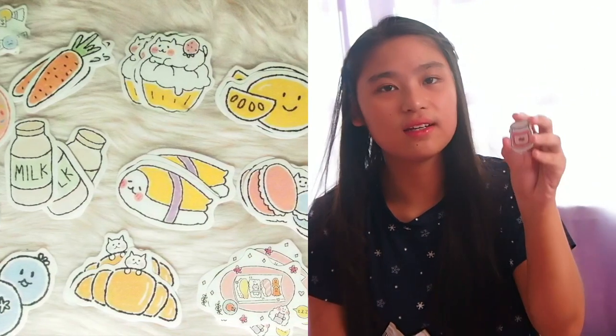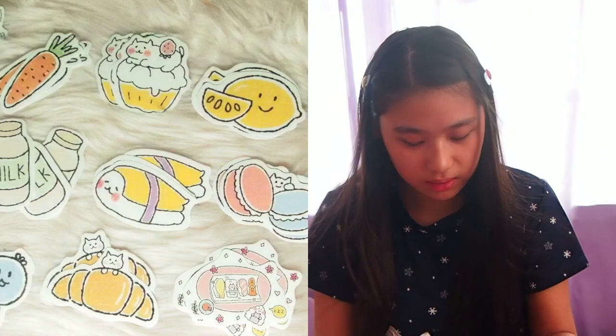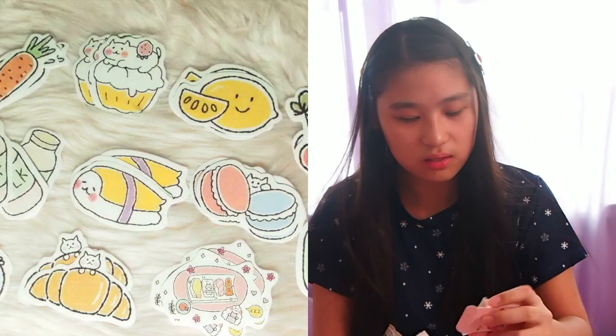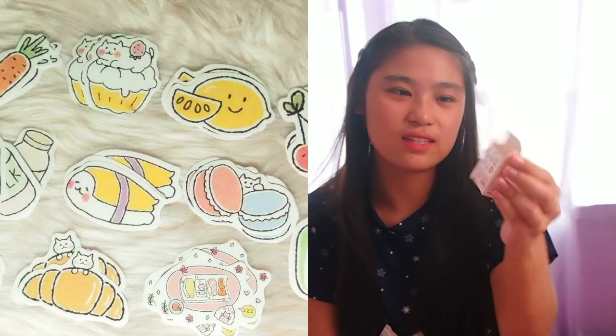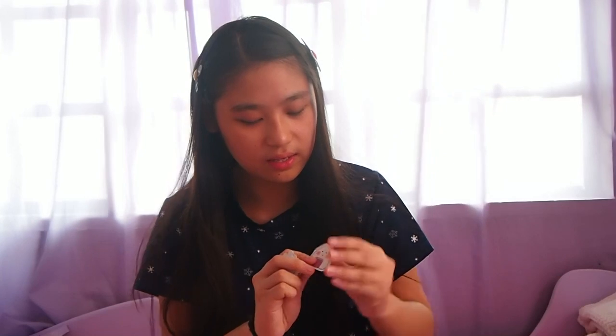Then yung jam, eto ang cute. Then may milk pa pala - six lang kasi yung nakalagay dito sa box, six lang yung stickers. Meron din carrots - hindi ko alam bakit ko pinili to, ang cute lang kasi nila. Then cupcakes, and onigiri - favorite ko pang onigiri. Hanggang ngayon kinefave ko siya pero wala kong mabilan dito. Then may lemon.